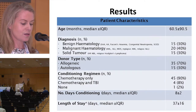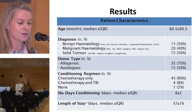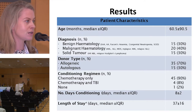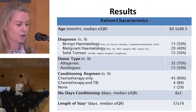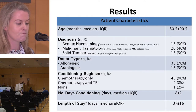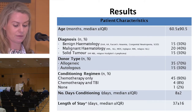This is a summary table of our patient demographics. Median age at admission was five years, ranging from two months to 17 years. 70% of the cohort had a hematological diagnosis, therefore 70% of the transplants were allogeneic, with the remaining 30% being autologous. 90% of the children had chemotherapy-only conditioning, with a median duration of conditioning of eight days, and a median length of stay of 37 days.